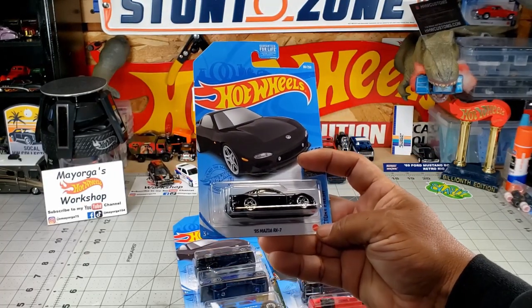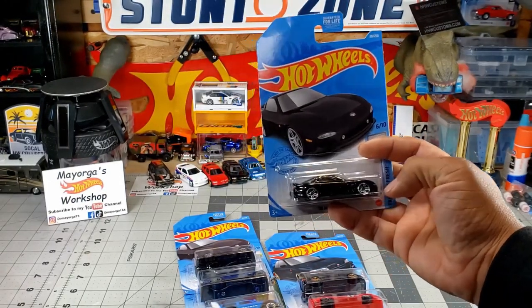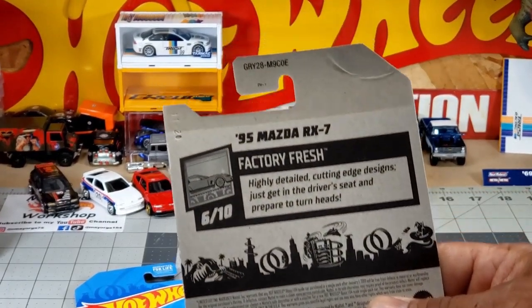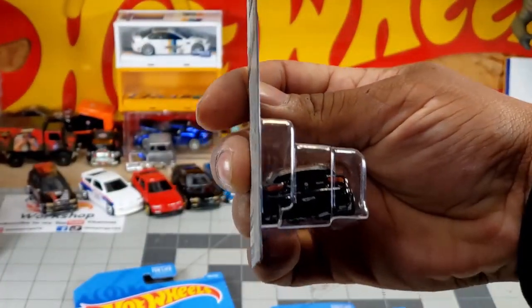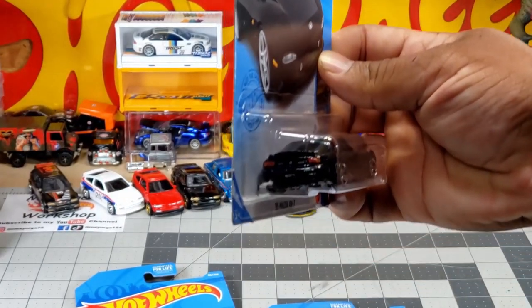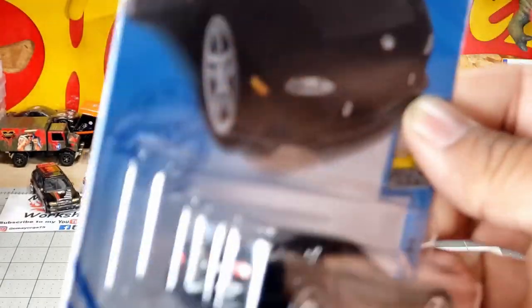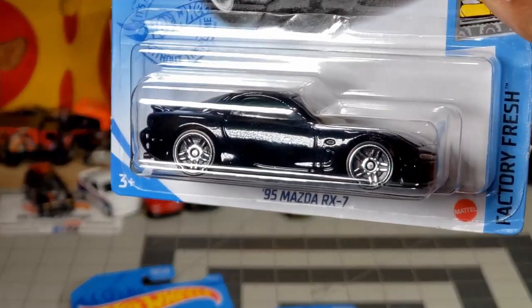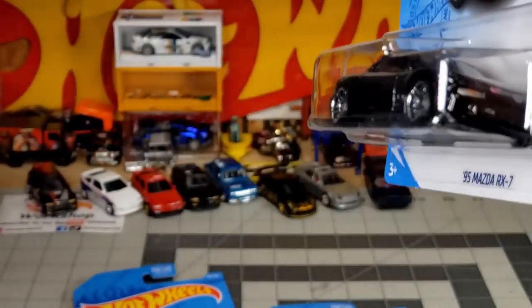We were able to get the 1995 Mazda RX7 — check that out guys. So yeah, from the E-Case, we have the 1995 Mazda RX7. Look at those taillights. Let me see if I could show you a closer look here, man. Look at that sweet nice shiny black color, tan interior, wheels — look at the front.